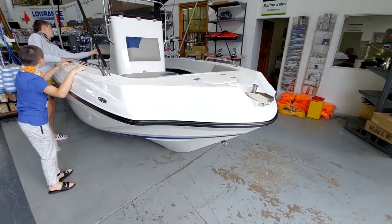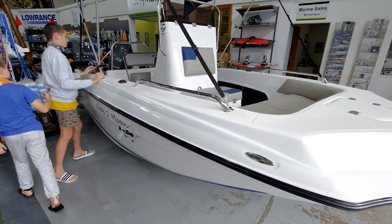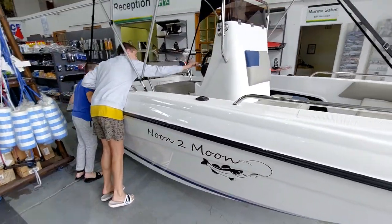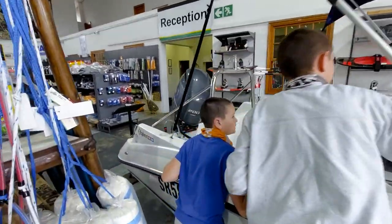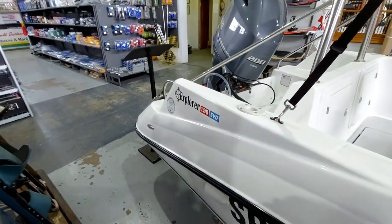The boys are admiring this lovely boat. What's the name of the boat? Noon to Moon. There's the name, boys — it's called an Explorer 190 EVA.